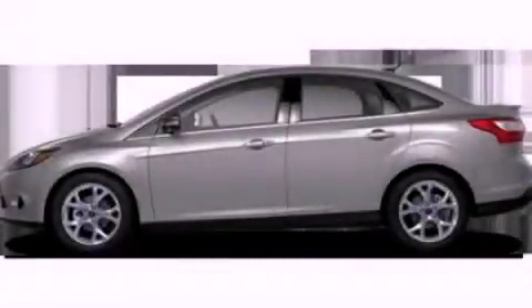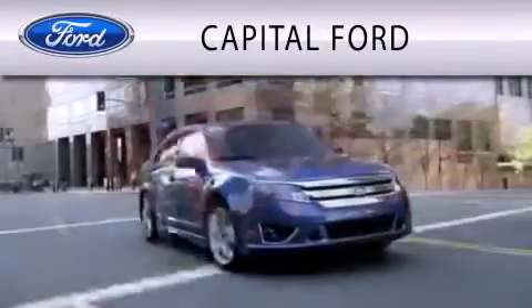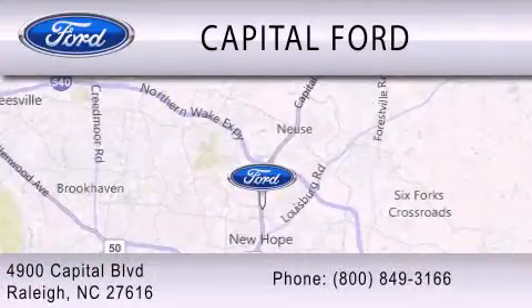Contact us today to arrange your test drive. Capital Ford is dedicated to doing everything possible to ensure that the experience you have selecting your vehicle is as pleasant as possible. We are located at 4900 Capitol Boulevard in Raleigh.